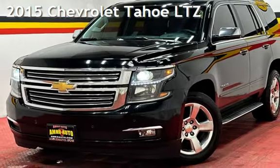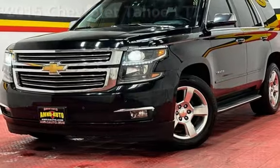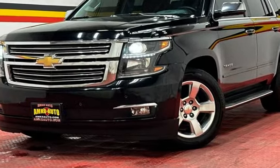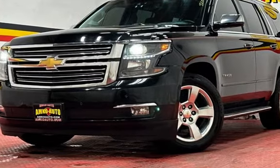Presenting a pre-owned 2015 Chevrolet Tahoe LTZ. This four-door SUV has an eight-cylinder, 5.3-liter V8 engine, with four-wheel drive and an automatic transmission.